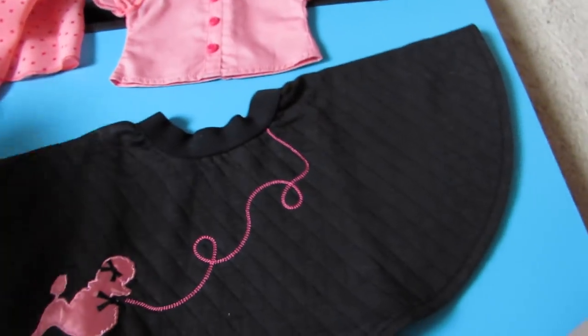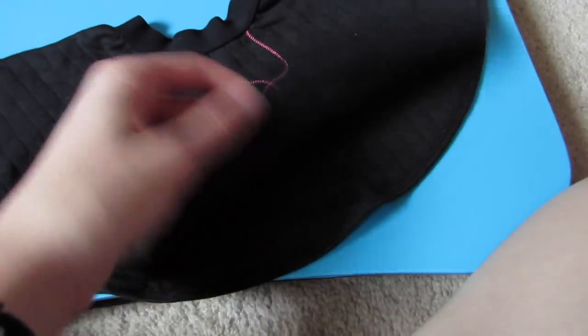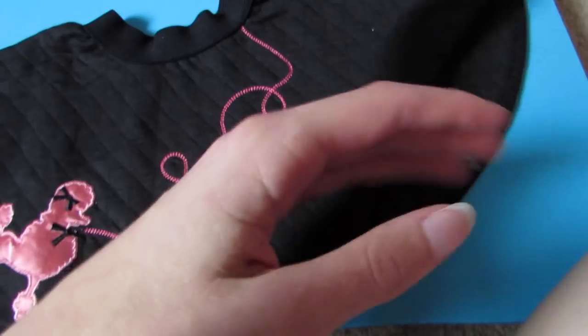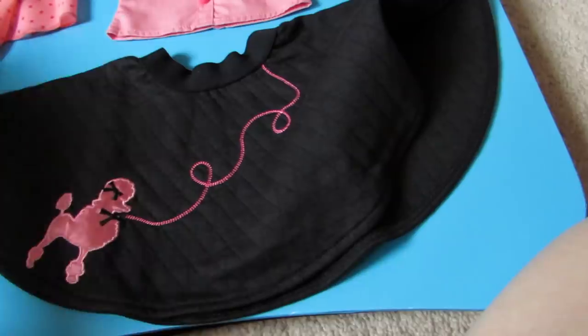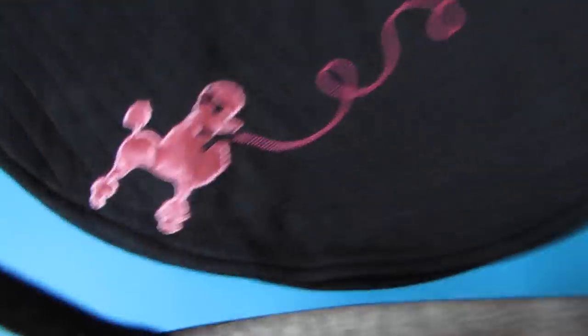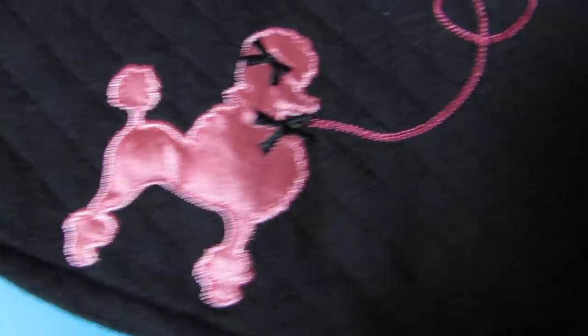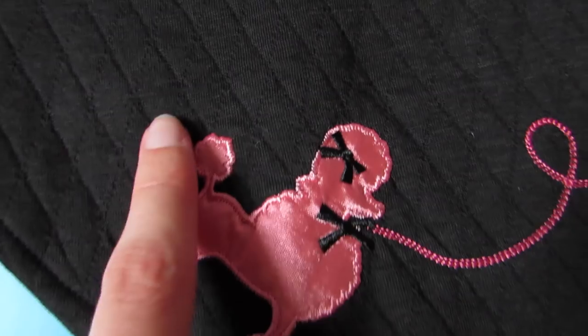And this is probably my favorite part. The adorable skirt is super soft. I don't know what kind of material this is, but it looks like a quilting material. It's super pretty and super soft. And I just love the pink poodle on it with the leash. And you can kind of see the stitching in here — there's little diamond shapes on it.